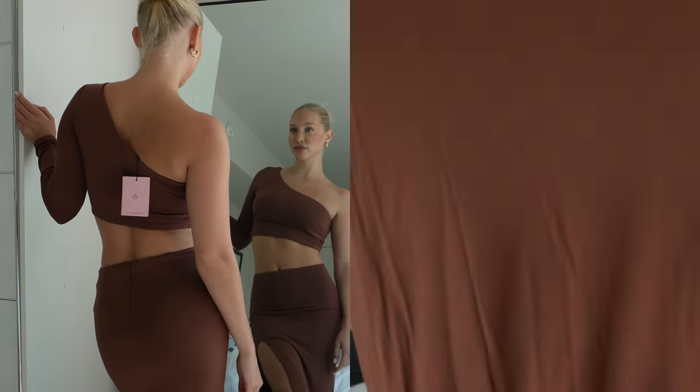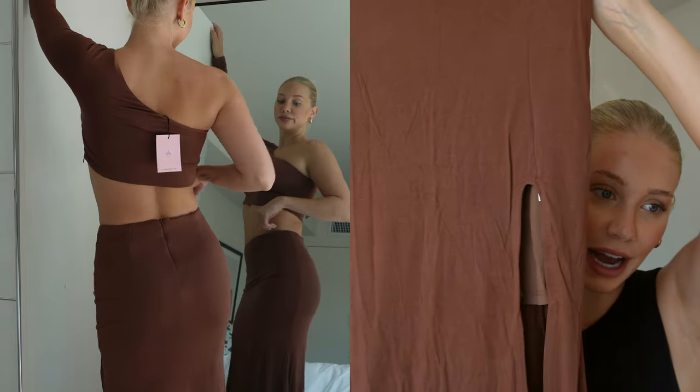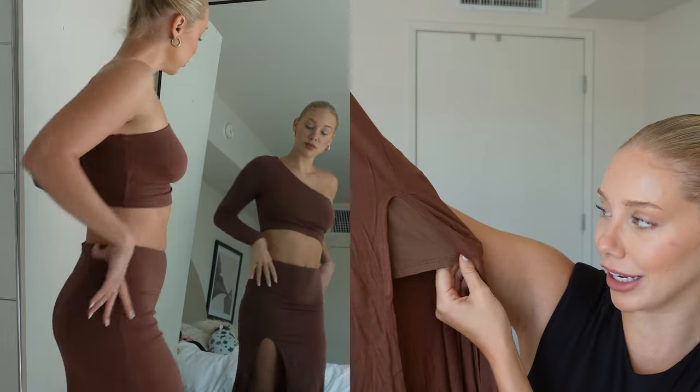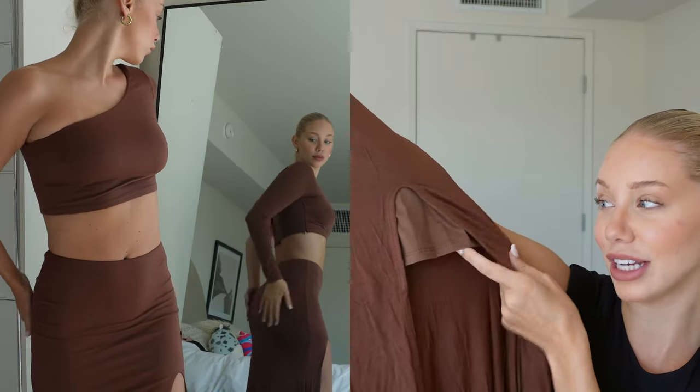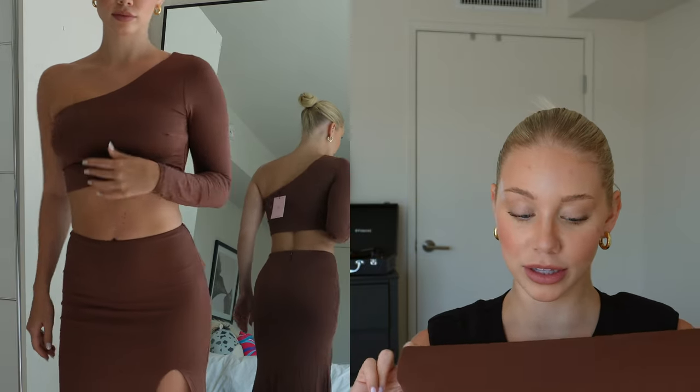The set also comes with a long brown maxi skirt with a slit up the side and a little extra skirt panel underneath so it won't be see-through. It's so soft. I could wear this to a pumpkin patch, to Thanksgiving — it's just a great two-piece chill set.